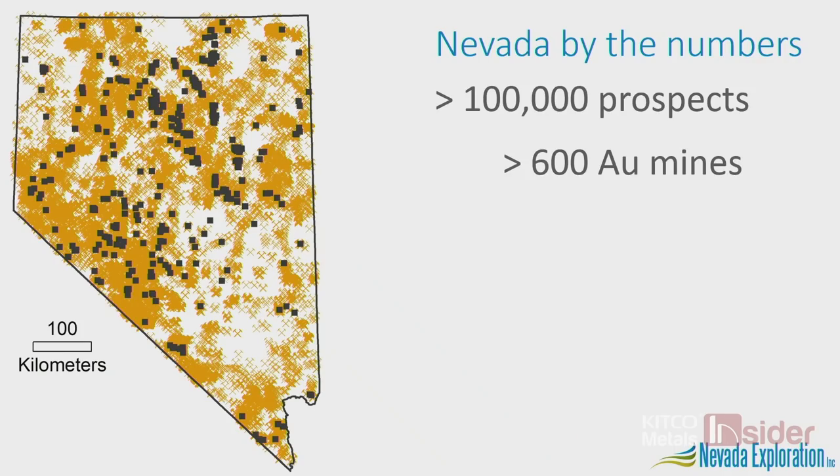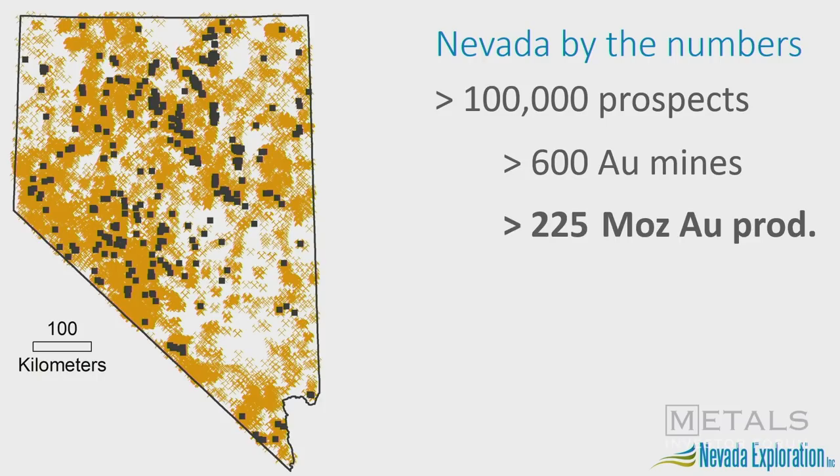There's no other place on the planet that produces more gold every year by area — it's not even close. With 100,000 mapped prospects, more than 600 historic and active gold mines in Nevada, Nevada has produced more than 225 million ounces of gold and continues to produce 5.6 million ounces per year.